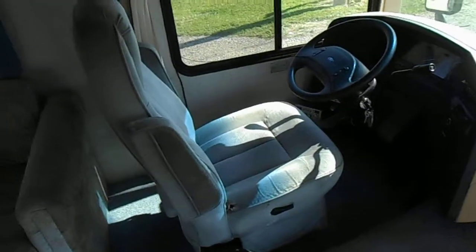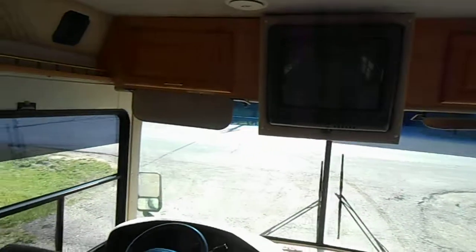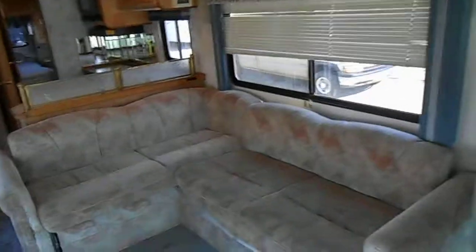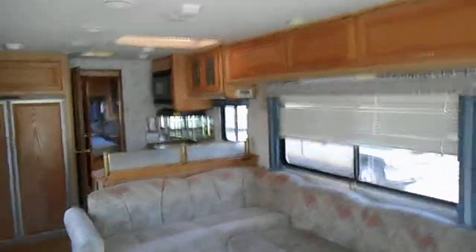Your captain's chairs are in pretty good shape. Up above you have a set of upper cabinets and then a built-in radio. In the middle of the camper you've got a nice big couch that folds down to make a bed, upper cabinets, lights, and blinds.